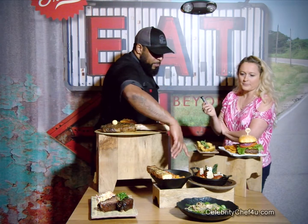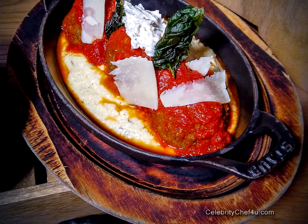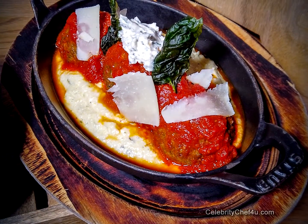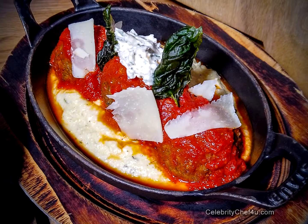Another item will be our AK meatballs. This is actually our own house-ground all-beef meatballs — we use the scraps from fabricating our steaks in-house to make these. We also do a wonderful ricotta cheese in-house to accompany the meatballs along with the pomodoro sauce, served on a little Parmesan polenta. Another crowd favorite that will be sticking around as well.